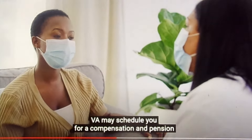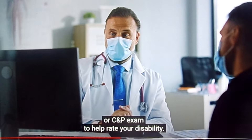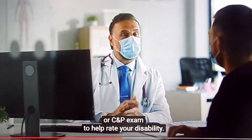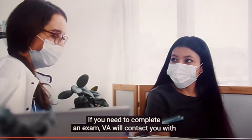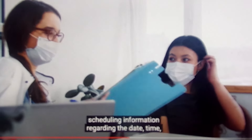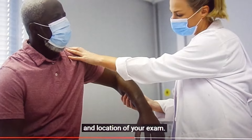After you file your claim, VA may schedule you for a compensation and pension, or C&P exam, to help rate your disability. If you need to complete an exam, VA will contact you with scheduling information regarding the date, time, and location of your exam.